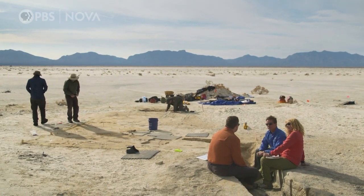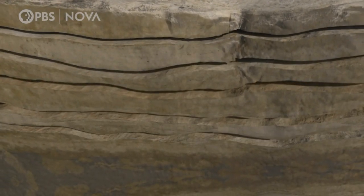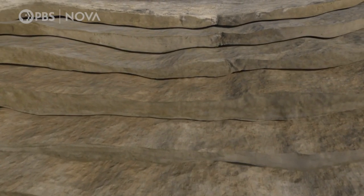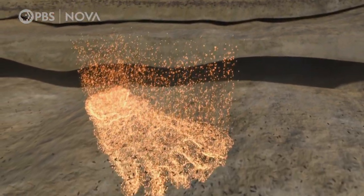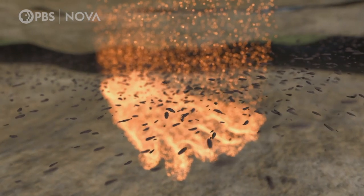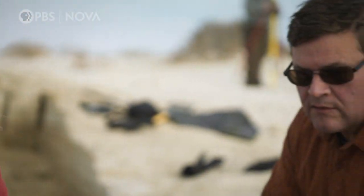You have to find something organic that you can date above and below the footprints and get good dates on them so that you can actually say that footprint is between these two ages. In this trench, Kathleen and Jeff have made a crucial find. Sandwiched in the layers, above and below the footprints, are scatterings of ancient seeds — precious organic material which the team can date. That way they can establish a window of time for when the prints were made. There were actually plants growing on this surface when these critters were walking around. So the same layers that have the tracks will have the seeds.